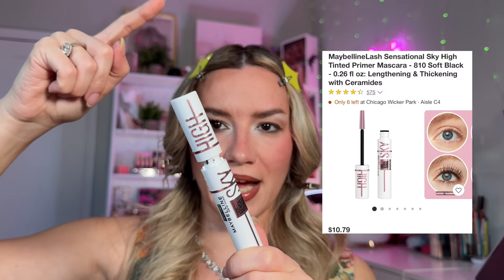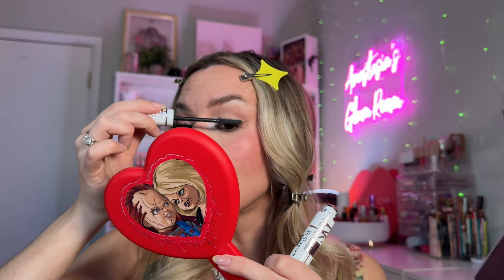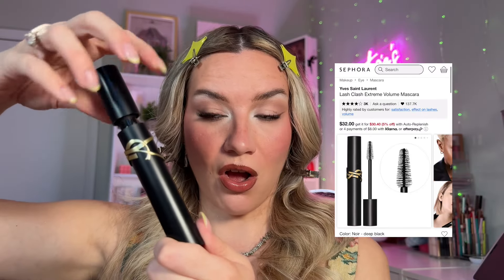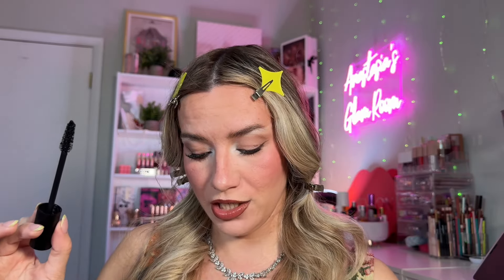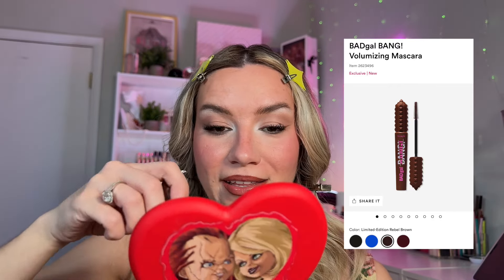I've been loving the Maybelline Sky High Base — it's a tinted lash primer, and it just makes my lashes look amazing. You go with mascara on top and it makes them longer. So now I'm going to apply my YSL mascara on top — it's a really great mascara and will make my lashes even longer. These products work really beautifully together. It also seems to me that she's wearing brown mascara on her lower lashes, so I'm going to use my Benefit Bad Gal Bandit Mascara in the shade Rebel Brown and carefully apply it on the lower lashes.